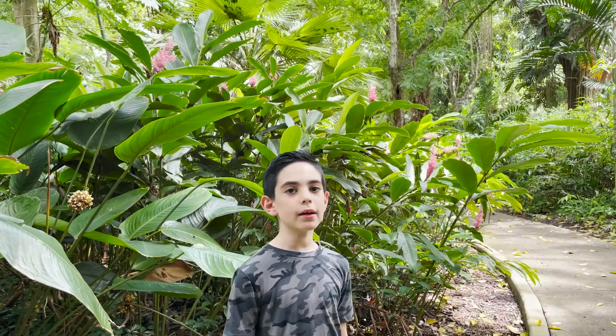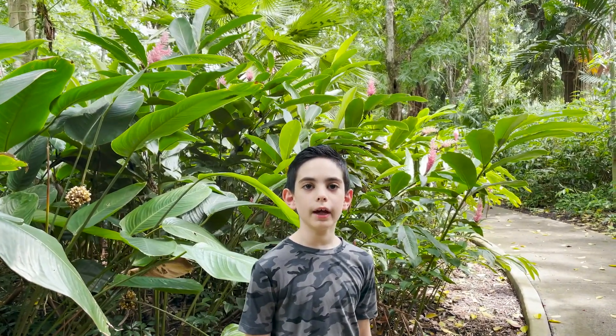This is the pink cone ginger. It is also known as the jungle queen and is native to Malaysia.